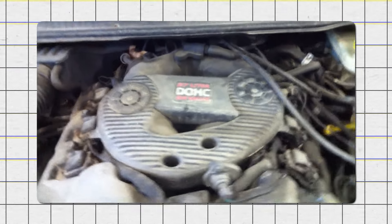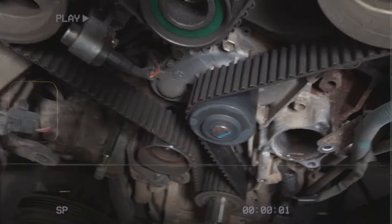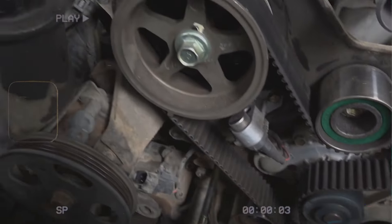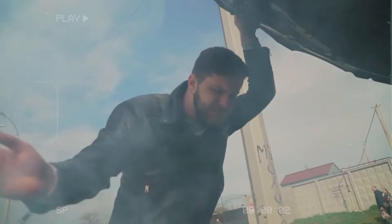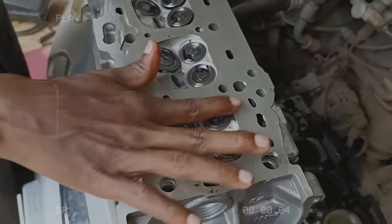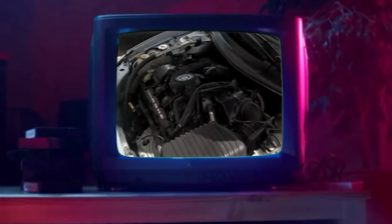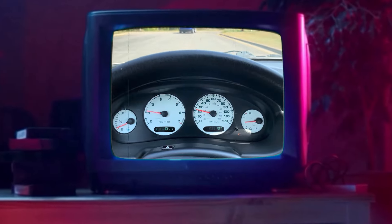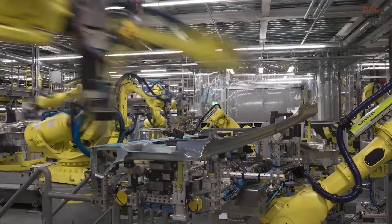The engine's water pump also had issues since it was connected to the timing chain. If the pump failed, it could lead to the timing chain slipping, causing engine damage. Another major problem was that the engine would overheat, which could warp the aluminum heads and lead to head gasket failures. These issues made the 2.7L V6 unreliable and potentially dangerous, as sudden engine failure could happen while driving. Despite these challenges, the engine remained in production until 2010 when it was replaced with more dependable options.